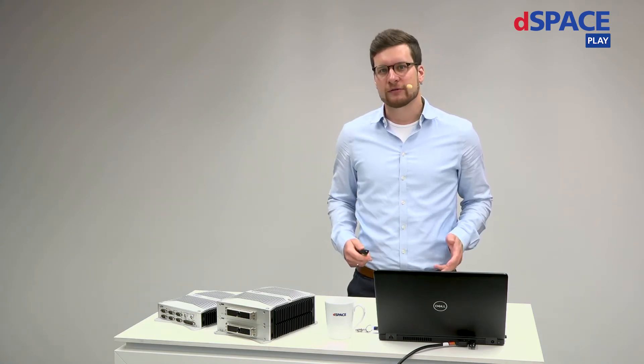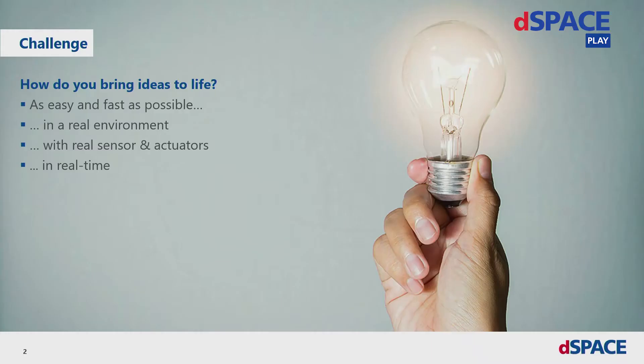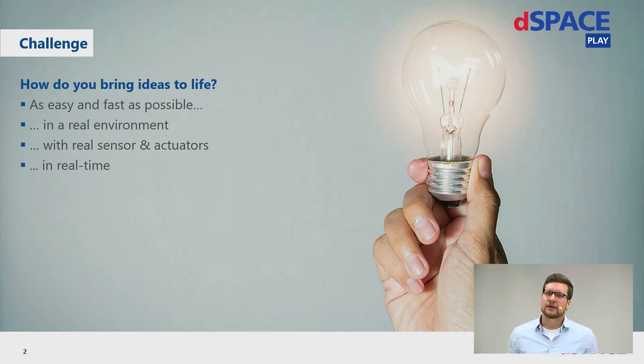I try to summarize this to just one sentence, and for me, this one sentence is: how do you bring ideas to life? How do you do that in the real world, with real sensors and actuators, in a real car, in the real vehicle? And this is exactly where the DSpace rapid control prototyping systems, like the MicroAutoBox, come into play.